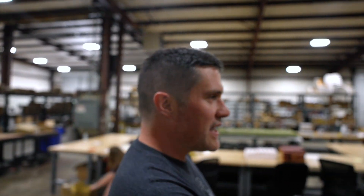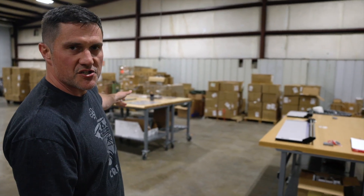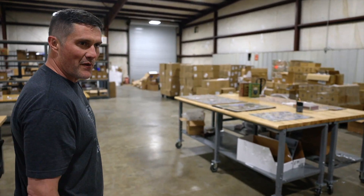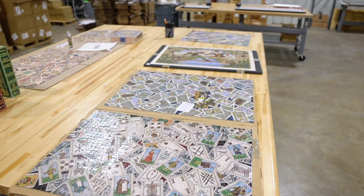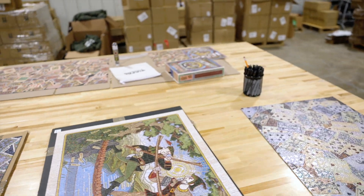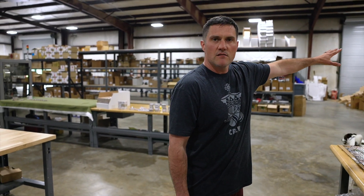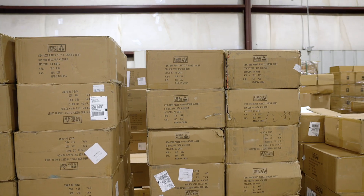These are our extra production tables where we cut prints and whatever. This is our jigsaw puzzle table where we display all of our jigsaw puzzles — we haven't released all of them yet, but we have Robin Hood, Alice in Wonderland, the Tigers, and Romeo and Juliet. We're really excited about that. All this area back here is just long-term storage for all of our inventory.